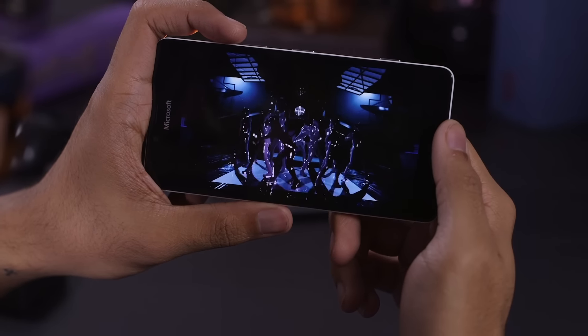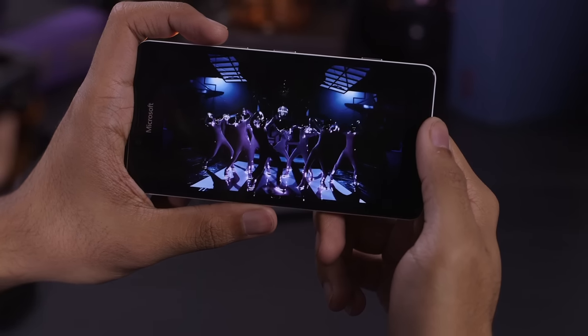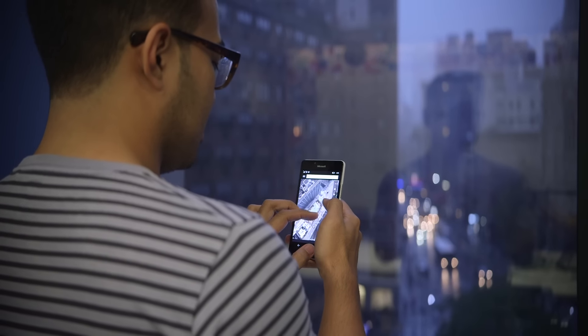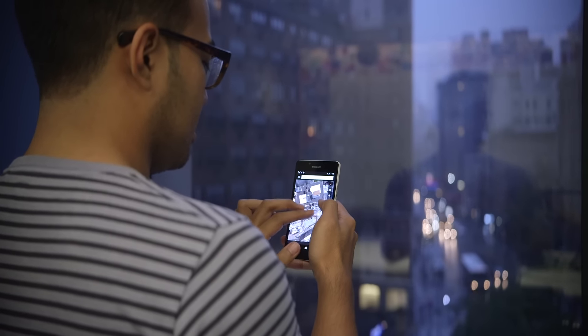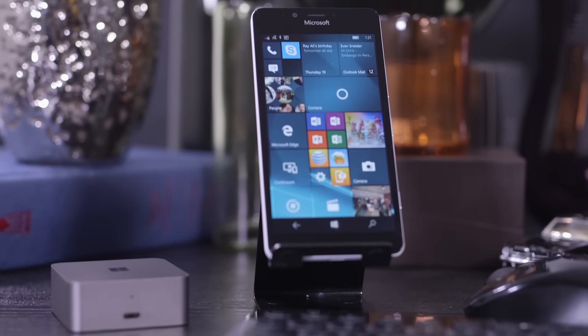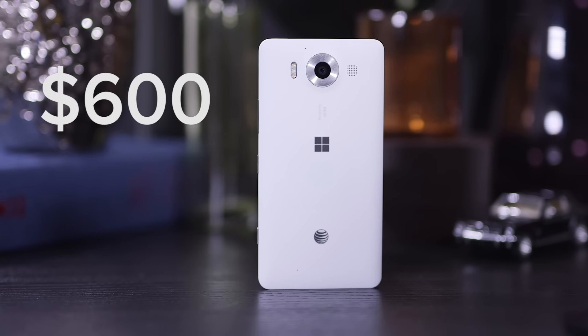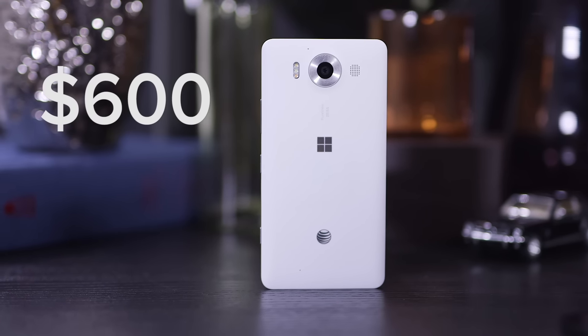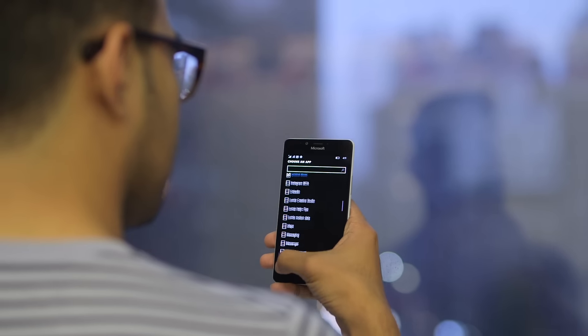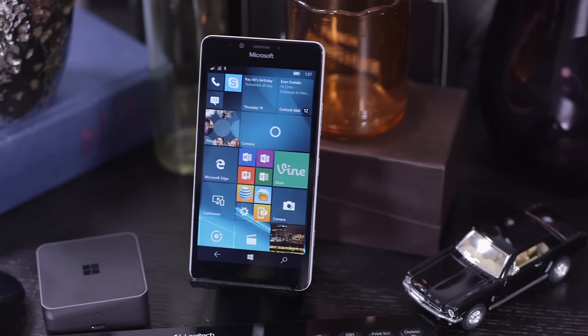So where are we? The Lumia 950 is a respectable phone. If you're looking for something more polished or more stable, then Windows 10 Mobile isn't it. But if you're itching for a phone that aspires to be more than just a box in your pocket, then the $600 Lumia 950 just might be the way to go for you. There is great, great potential here, and hopefully Windows 10 Mobile gets the chance to live up to that potential.